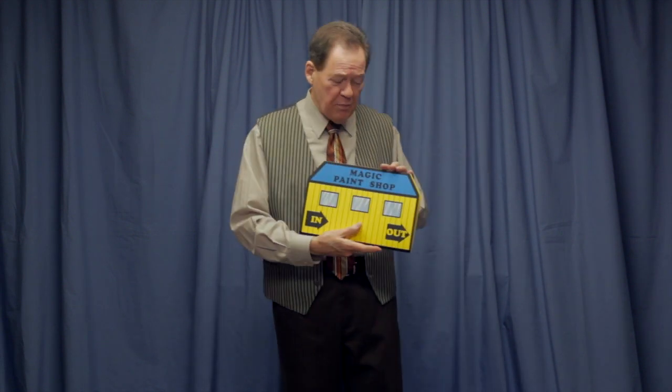A long time ago, Supreme Magic in England made a magic trick for kids that magicians could use to entertain them. It was called Dan's Magic Van, but you don't have to be named Dan to do it. In fact, this is the trick, newly produced — the magic paint shop.